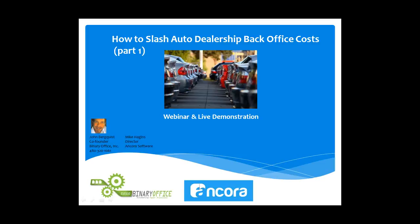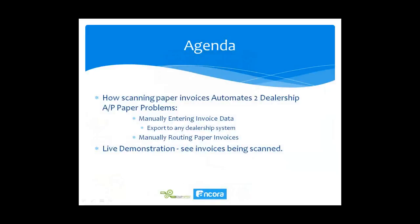Good morning, John. Our agenda this morning will cover specifically how scanning paper invoices automates two dealership AP problems: manually entering invoice data, and once we do that, how we can export to any dealership system.